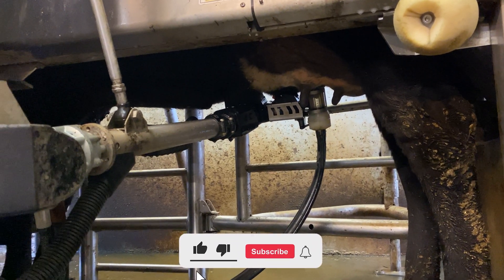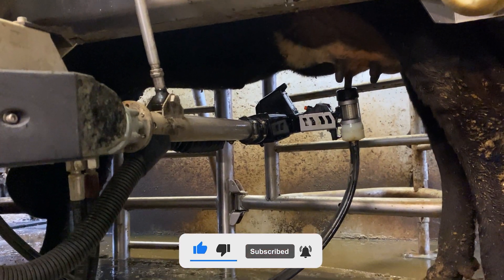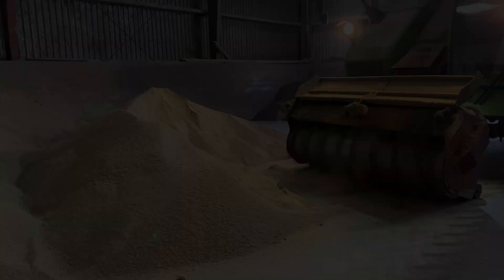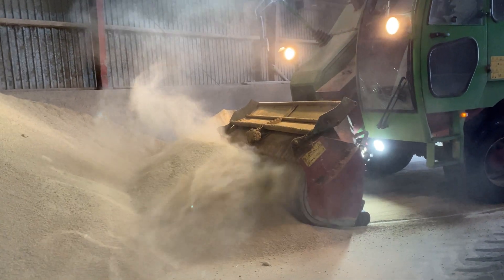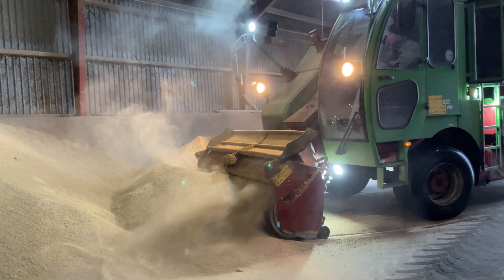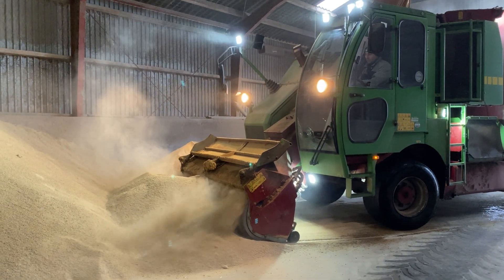Watch this video on how to properly care for cows. Watch the amazing process of hooves treatment, tails trimming, calves birth, cows pregnant test, rectal exam, milking, feeding, and injecting cows and calves. You will also be immersed in the amazing world of the biggest agricultural machinery and modern farm equipment.